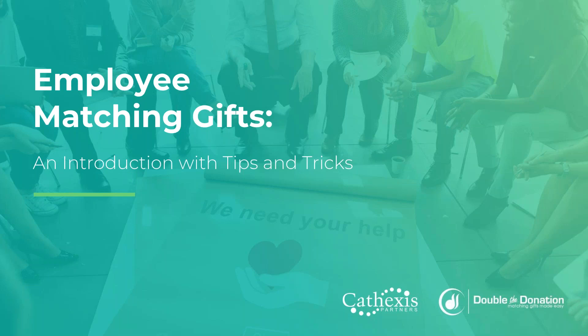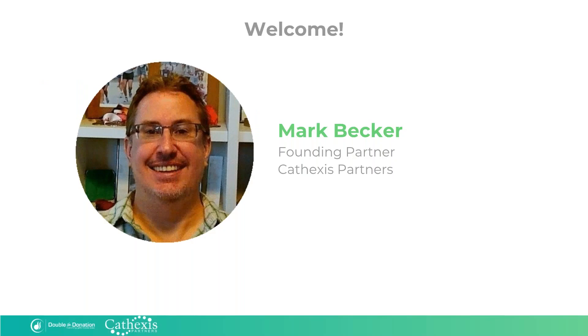My name is Mark Becker, and I'll be here facilitating this call today. I'm the founding partner of Cathaxis Partners. We help nonprofits use technology to raise funds and engage supporters, and we've been doing this for coming up on 11 years. We help nonprofits set up and manage software, develop websites, plan and build online campaigns, and analyze the results, along with helping teach people how to use the technology they invest so much time and money in. We're always looking for ways to bring you new industry information, and today we're pleased to have our friends at Double the Donation here to give you an introduction and some tips and tricks around matching gifts.